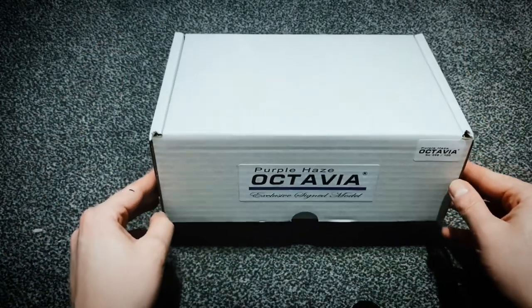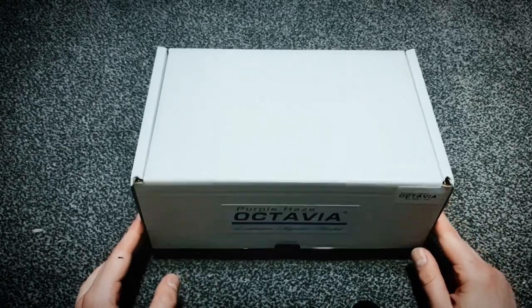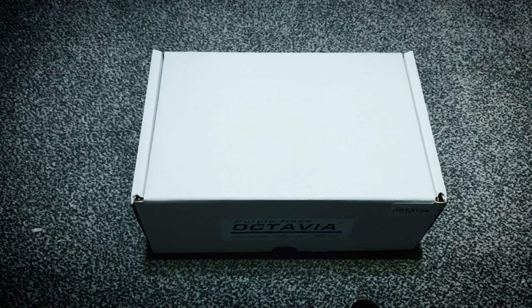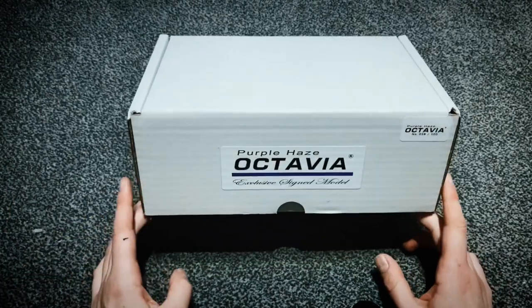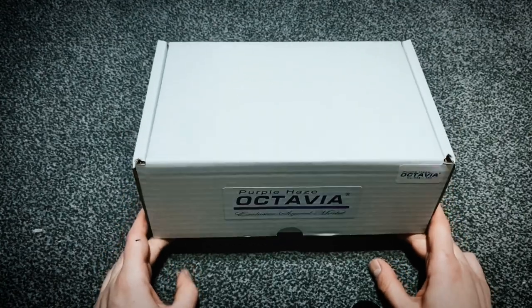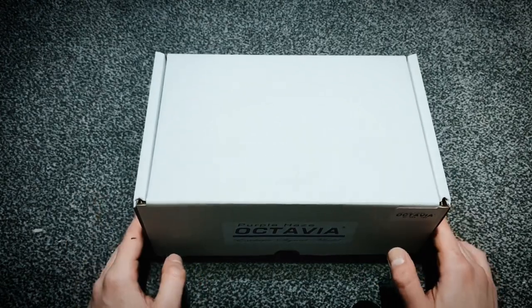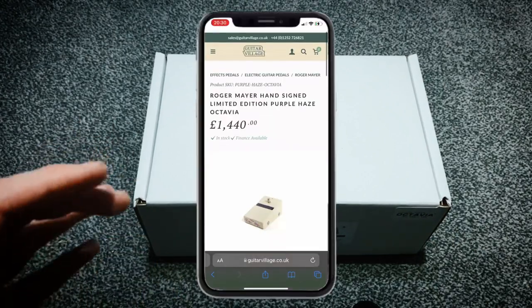This is a purchase we've been deliberating over for months. It's a bit of a crazy one — there are only a hundred made. It is the Roger Mayer Purple Haze edition of the Octavia.